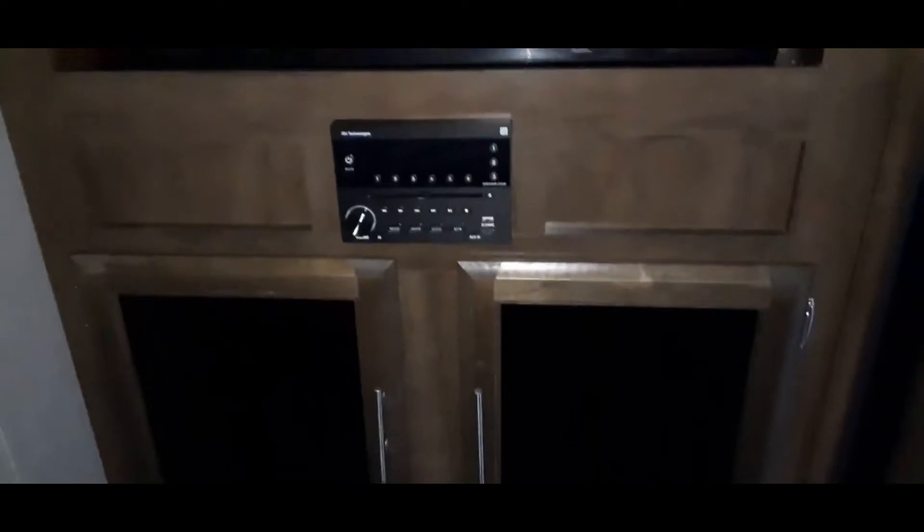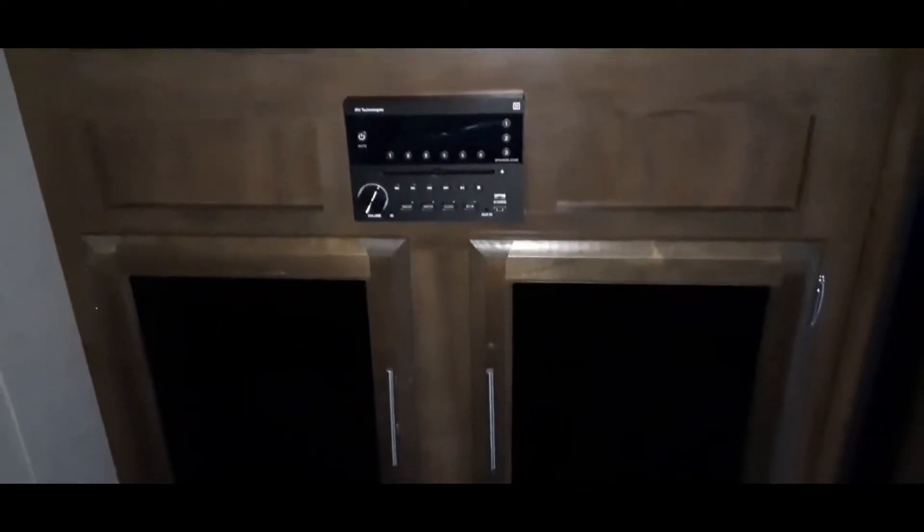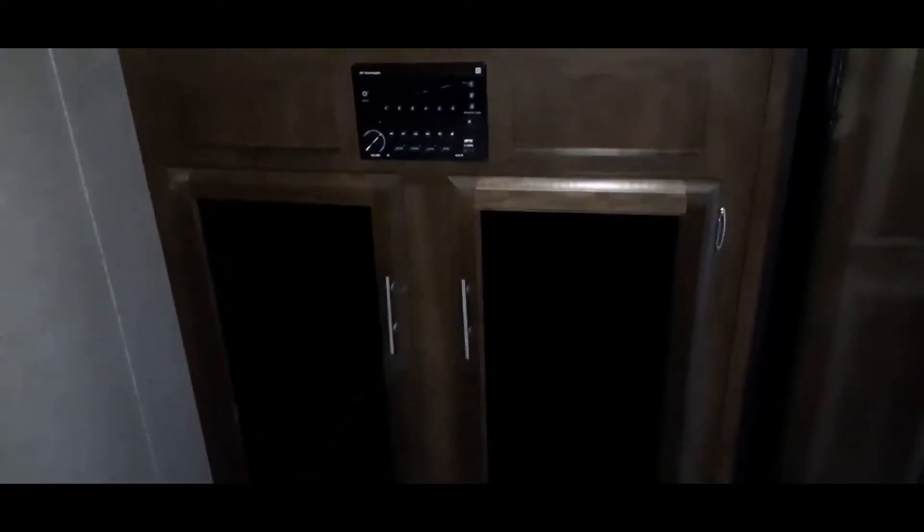There's storage, a Dometic refrigerator, and a smaller TV with a soundboard, CD player, and USB charger. A nice center storage area, and a coat rack all the way in the back with some more storage.